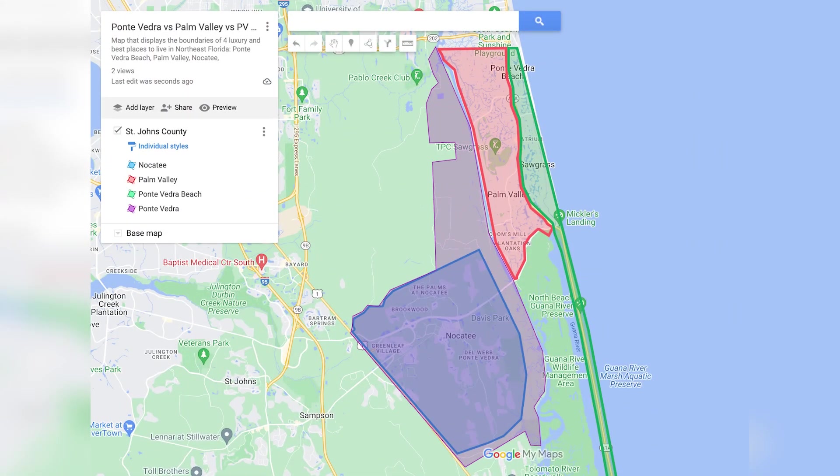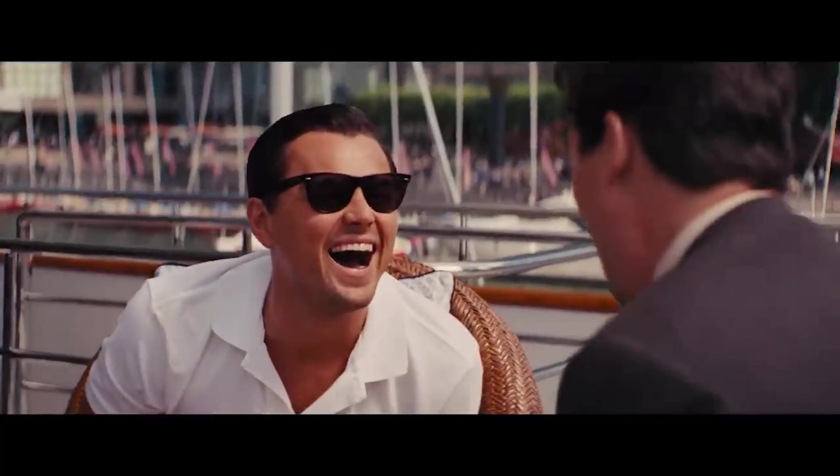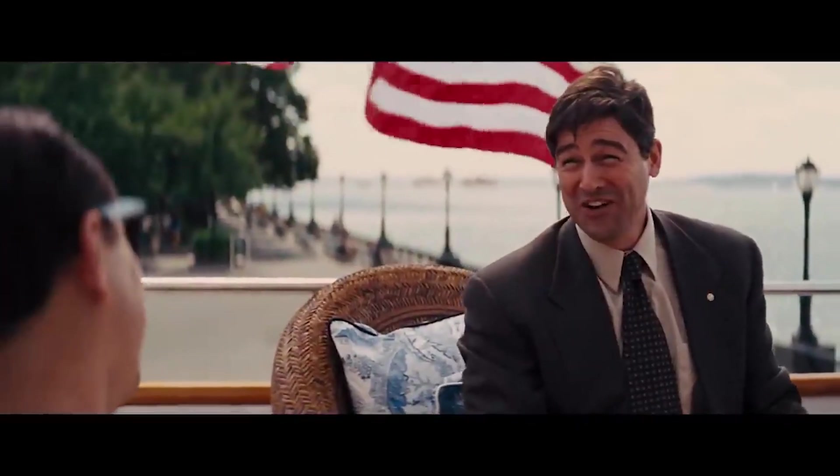A lot of people will say Palm Valley is part of Ponte Vedra or Ponte Vedra Beach. In my mind I separate them into four areas: Ponte Vedra, Ponte Vedra Beach, Nocatee, and Palm Valley. I would argue that this northeast corner of St. John's County - when you include Nocatee, Palm Valley, Ponte Vedra, and Ponte Vedra Beach - is where most of the wealth in St. John's County is concentrated.